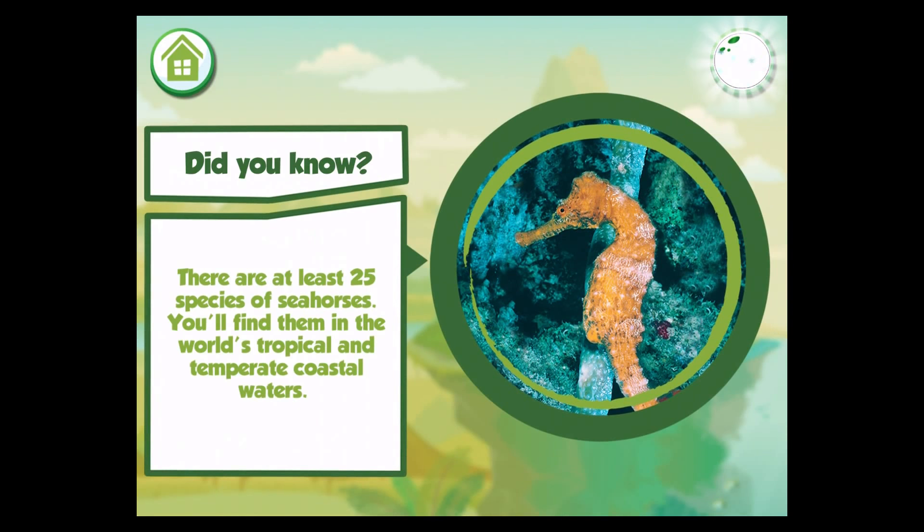There are at least 25 species of seahorses. You'll find them in the world's tropical and temperate coastal waters.